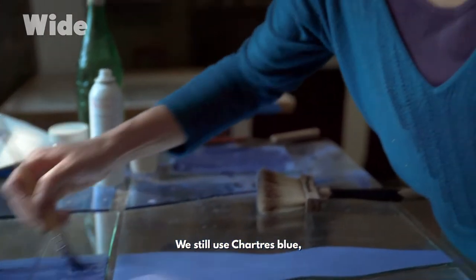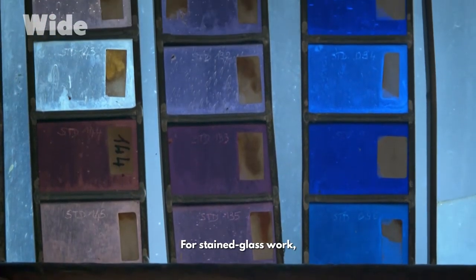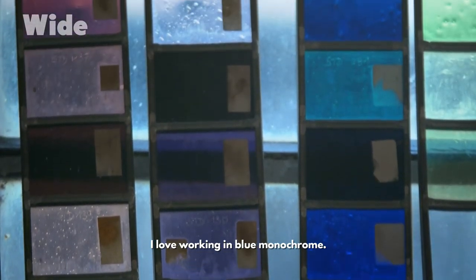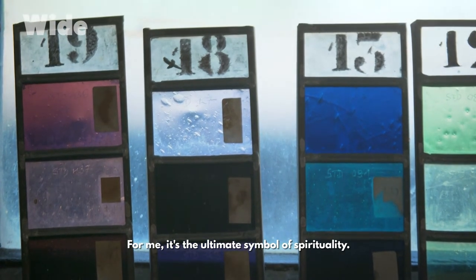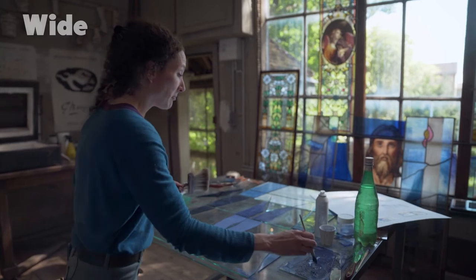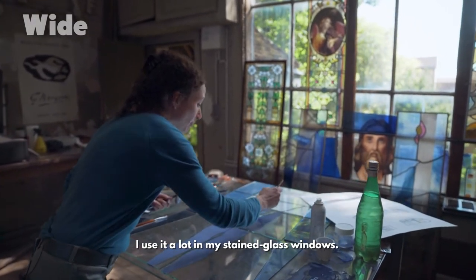We still use Chartres blue, depending on the creations we are making. For stained glass work, there is a range of different blues you can use. I love working in blue monochrome. For me, it's the ultimate symbol of spirituality. I think it's a colour that opens up the mind. It really speaks to me. I use it a lot in my stained glass windows.